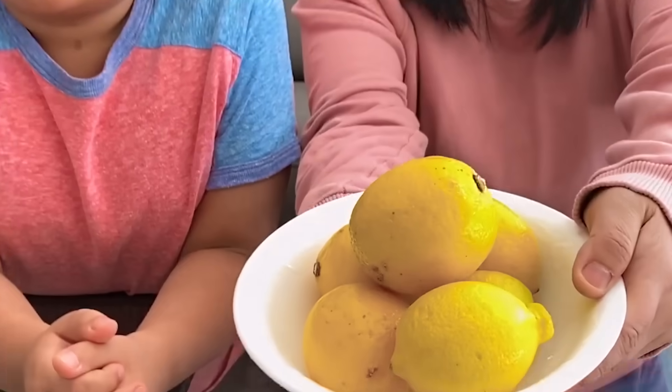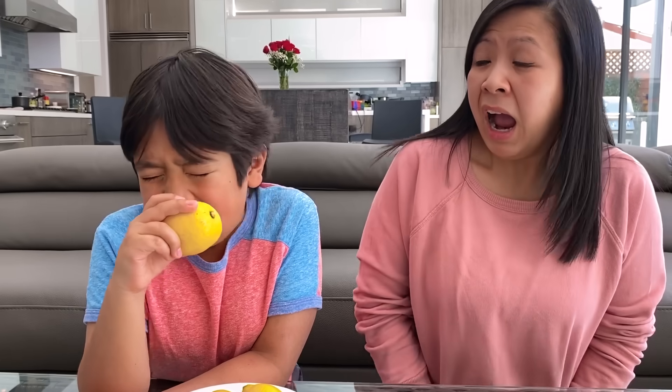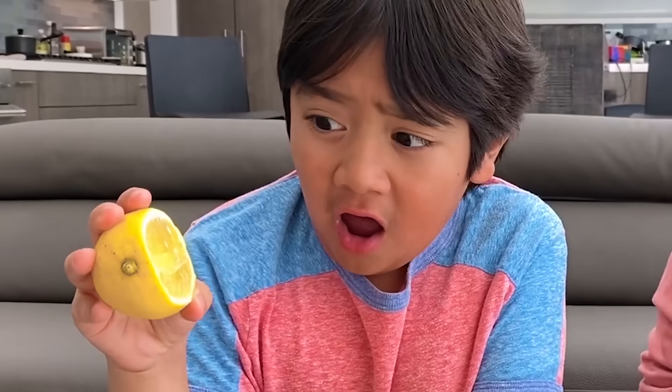Hi guys, today we're doing the taste test. Okay, Ryan, close your eyes. Okay, take a bite. Ugh! Sour! Super sour! It's a lemon, so I was right!